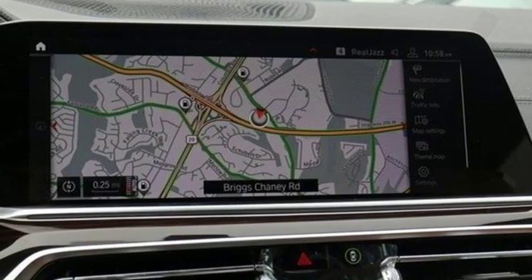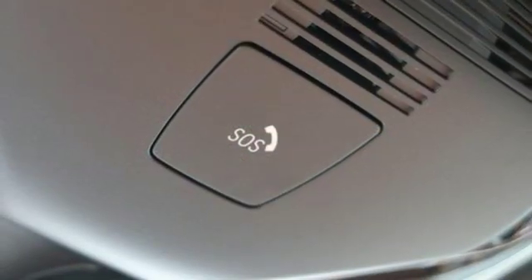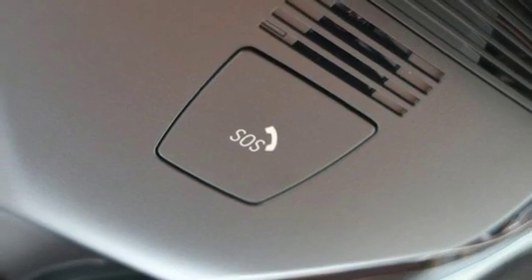Intercooled turbo i6 engine. Hands-free liftgate. Automatic with driver control suspension management. And multi-zone climate control.